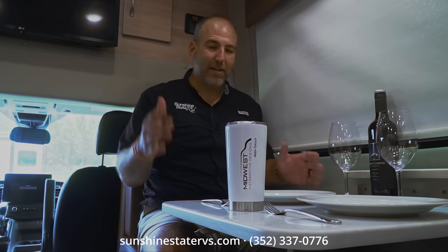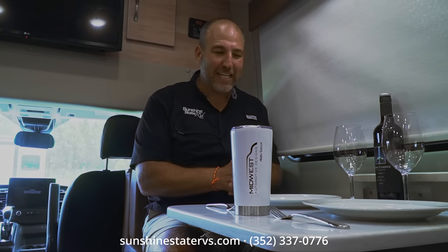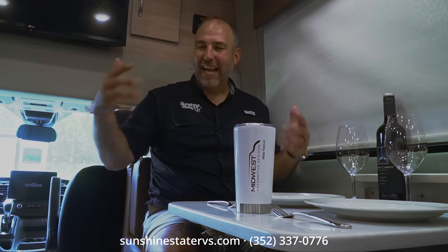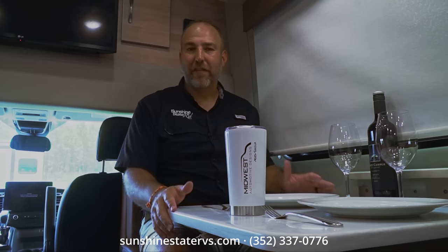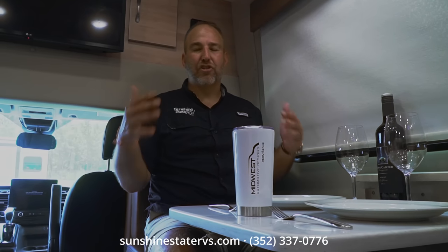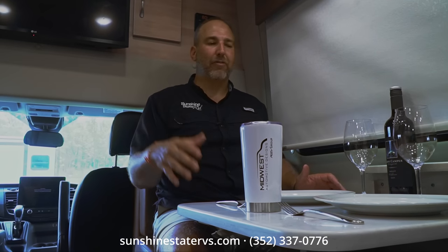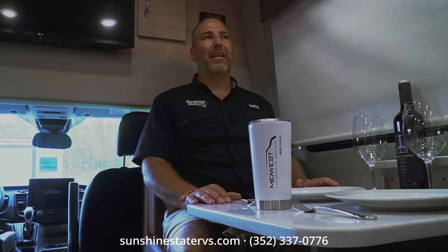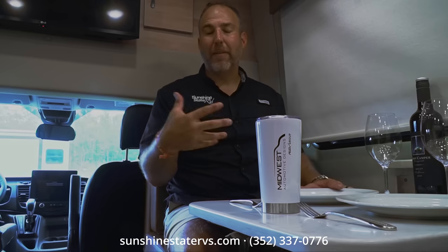Everything you need is right here in this van — in the event of an apocalypse, this is what you want. You can go anywhere. I recently talked to a lady named Jackie who homeschools her kids in a van and drives around the country letting history, geography, math, and science come to life. Chinook also makes the Summit — the same concept on a Mercedes chassis — and the Bayside, a 22-foot Ford Transit version that still has a separate shower and bathroom.